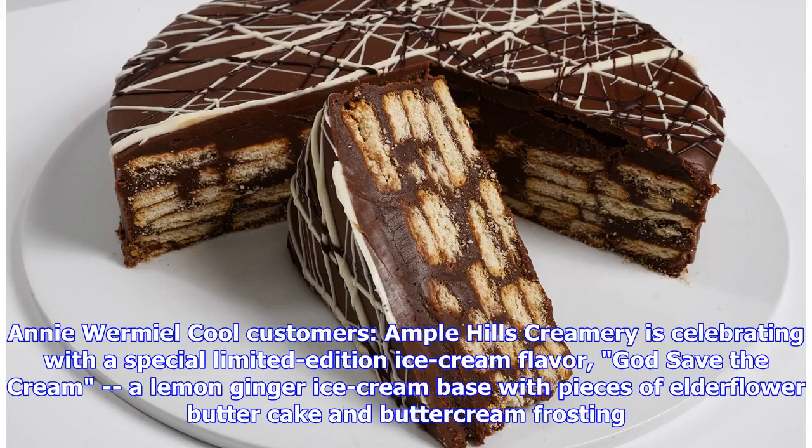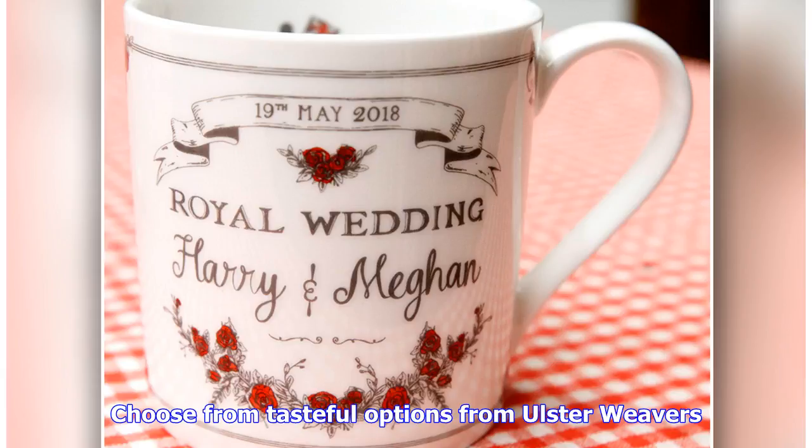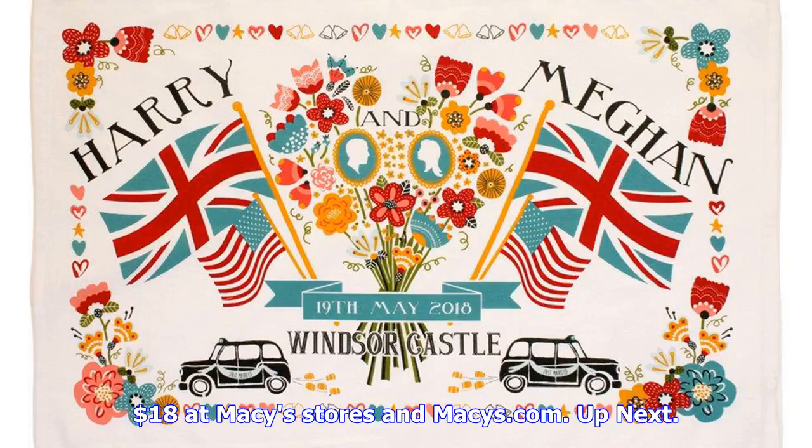Ample Hills Creamery is celebrating with a special limited edition ice cream flavor, God Save the Cream — a lemon ginger ice cream base with pieces of elderflower butter cake and buttercream frosting. $9.99 for a Harry and Meghan decorated pint, or scoops from $3.95, at locations listed at amplehills.com. It's not a royal wedding without a commemorative tea towel — choose from tasteful options from Ulster Weavers, $20.99, also available at Macy's stores and Macys.com for $18.